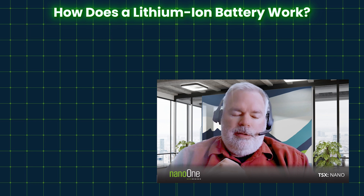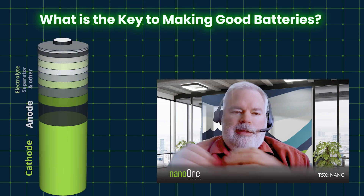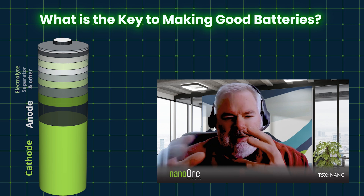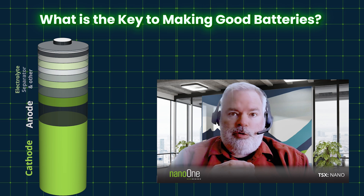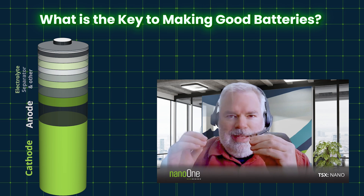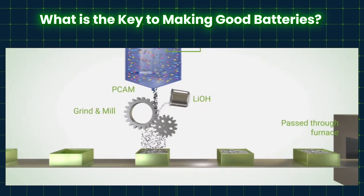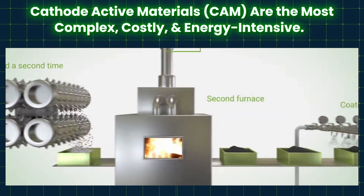What's really key to making good batteries is having good materials at all the steps. Coming back to that alchemy comment, you need all the ingredients perfectly suited together. You'll hear about impurities — you want to make sure you don't have any foreign materials, metals or anything that could develop aging in the batteries or create small short circuits. The cathode is the most complex, costly, and energy-intensive component of the battery by far.